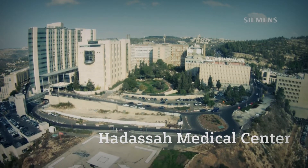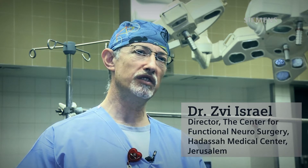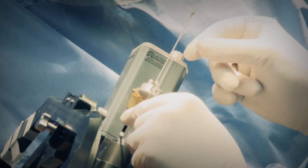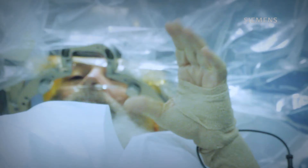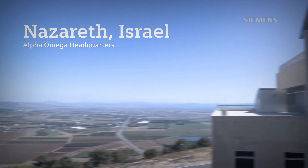The procedure we're about to do today is known as deep brain stimulation. The surgery consists of putting two electrodes into a very specific small deep area of the brain. The way people describe it, it's like turning the clock back on my disease a number of years.